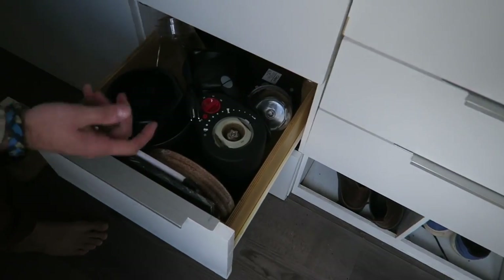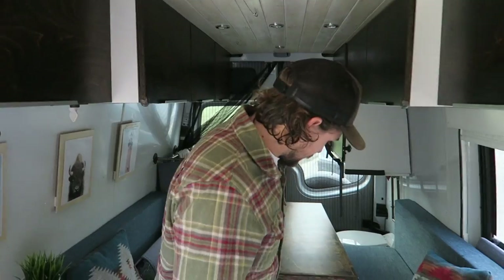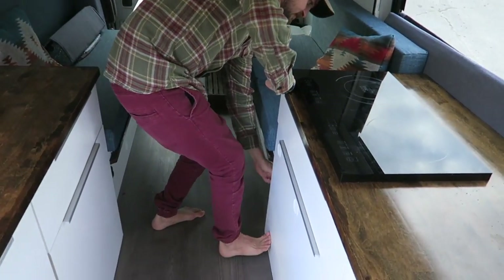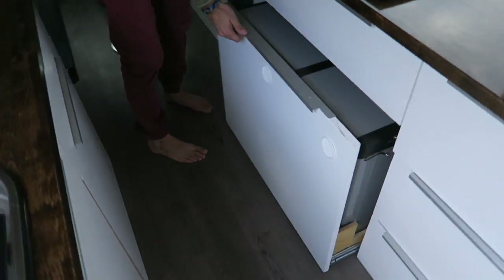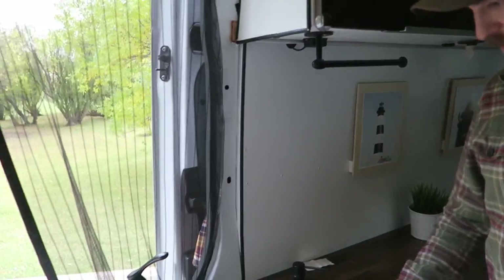This one's got the coffee grinder, blender, kettle. These ones are just like coffee storage and tea - it's kind of cool. This is where the fridge is, so I've got a fridge-freezer. And the sink pulls out right here.